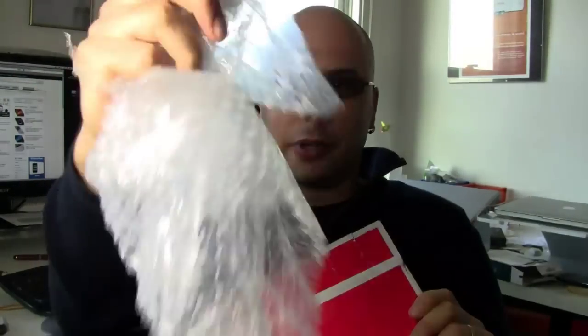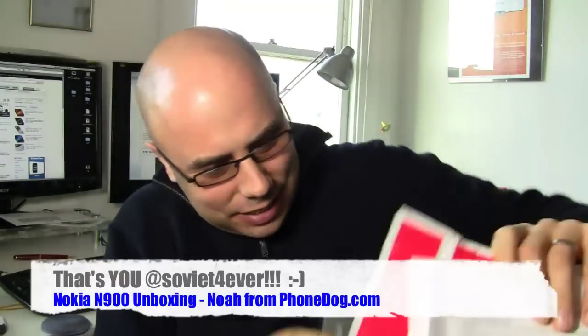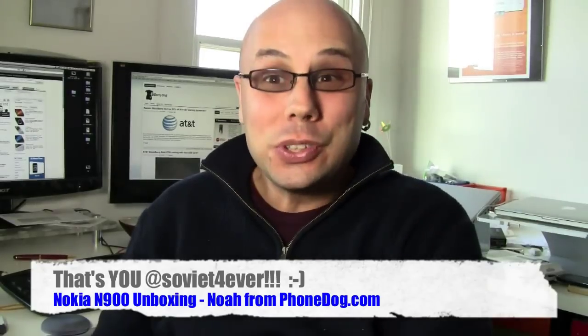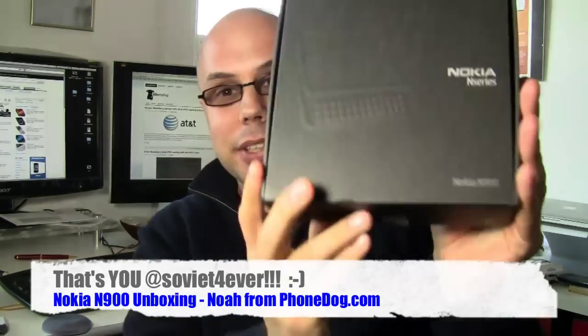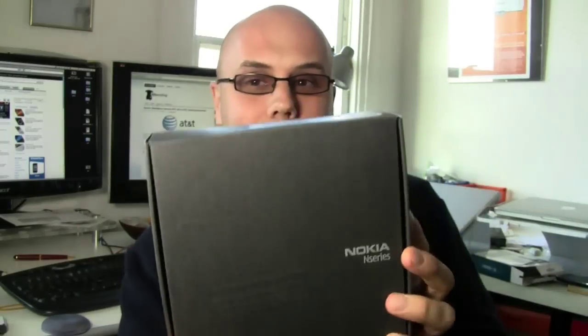In the box, I've got some bubble wrap, and a letter telling me how to ship this thing back. I've got some more bubble wrap. And here it is — it's the N900. Nokia N900. Just sent it out to us. Thanks very much to my man at Nokia. We appreciate the loaner.